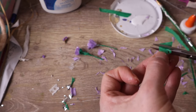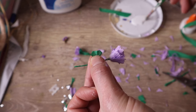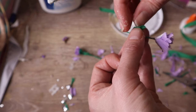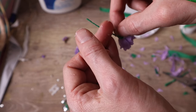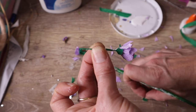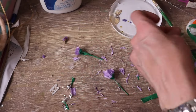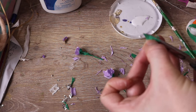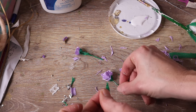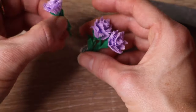For the sepal of the flower I cut three hearts from green crepe paper and glue them to the base of the flower's head. To finish the flowers off I cut long ovals for the leaves and then glue them to the stem. Once completely dry I cut the stems to size and place them in the vase.